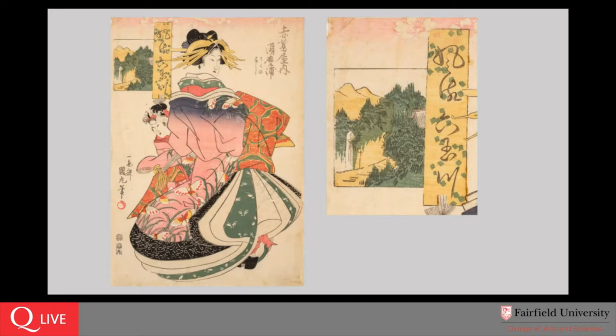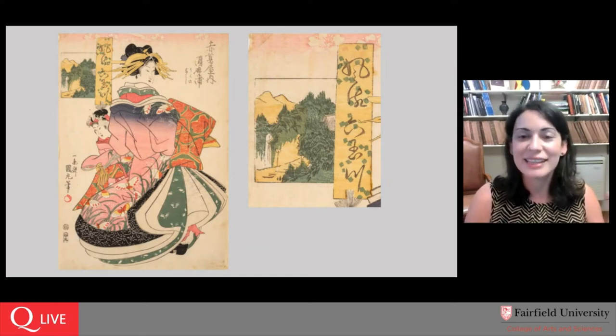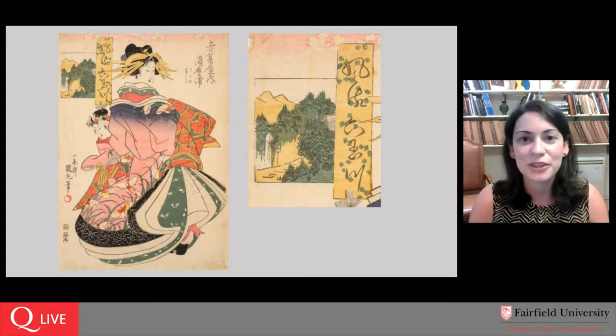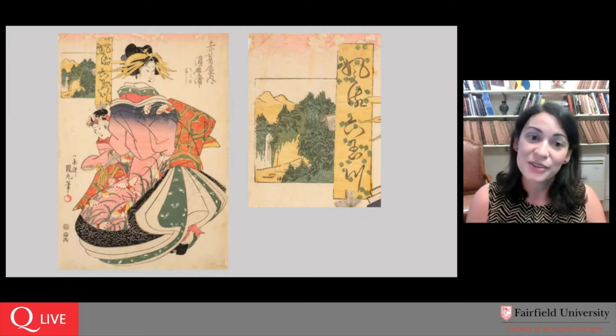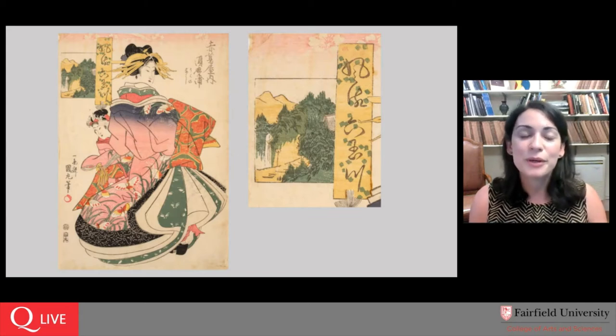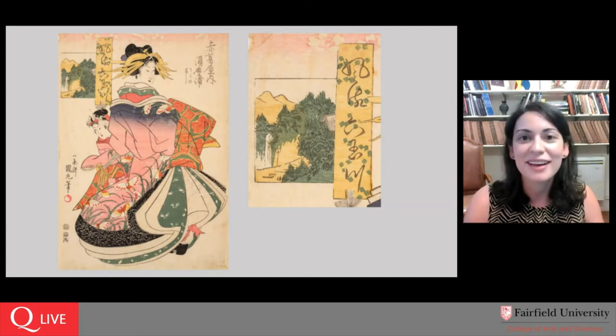My eye is drawn to that little inset detail first, but I think for many people encountering this print for the first time, your eye is going to be drawn to the figure in the center. She takes up the majority of the composition and she's not alone — there is a secondary figure peeking out from behind her. What we're looking at is a beautiful woman wrapped in multiple layers of extraordinarily elaborate kimono. It almost seems we've caught her in the act of arranging her clothing or getting ready perhaps to go out. The position of her attendant behind her suggests she is helping with this immensely complicated but beautiful attire.